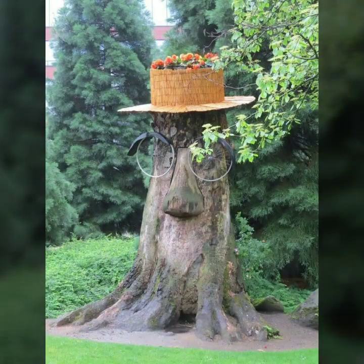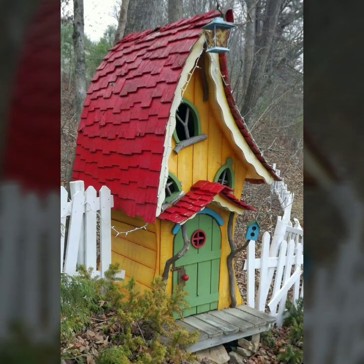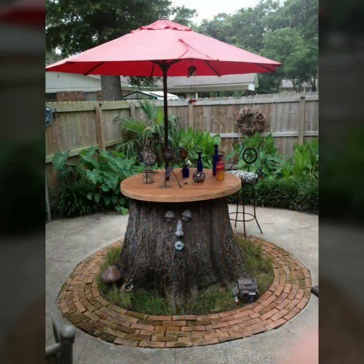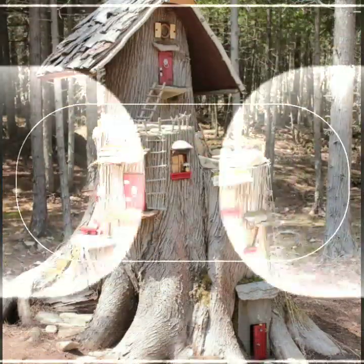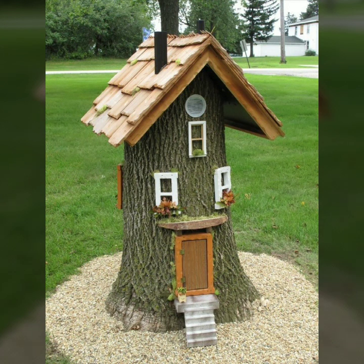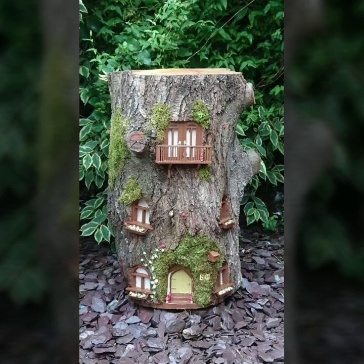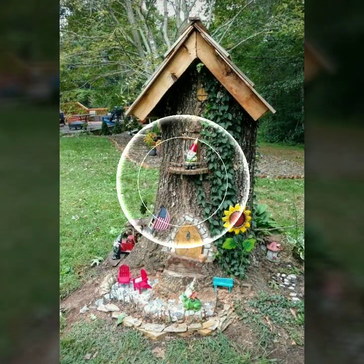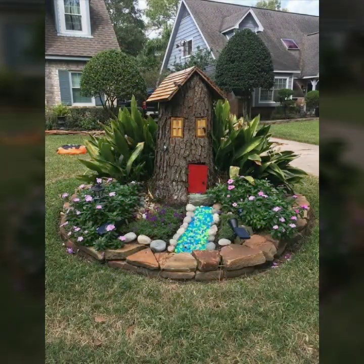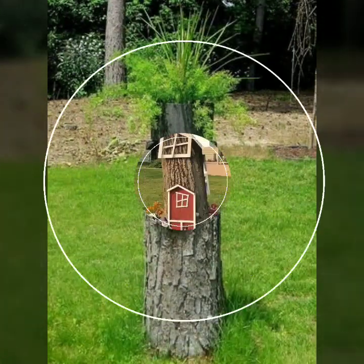Hello friends, welcome back to my YouTube channel. Today I will talk about the most beautiful, most trendy wooden projects — new designs, new ideas, stylish designs and ideas. You can see beautiful projects in this video. Watch my video till the end for more designs and ideas. Every design is different, beautiful, and trendy — very useful designs and ideas.